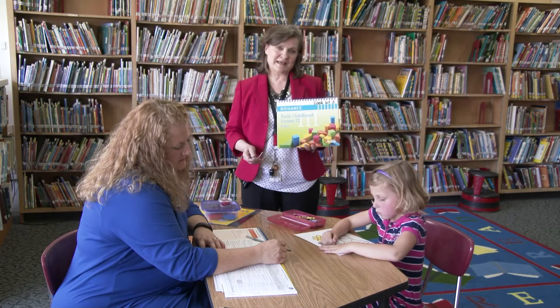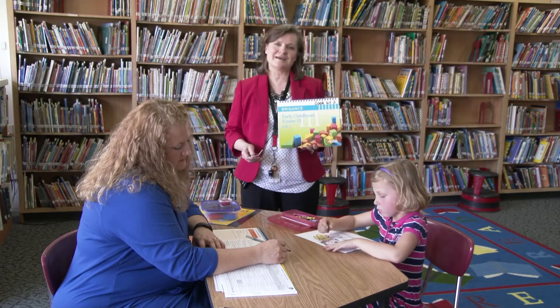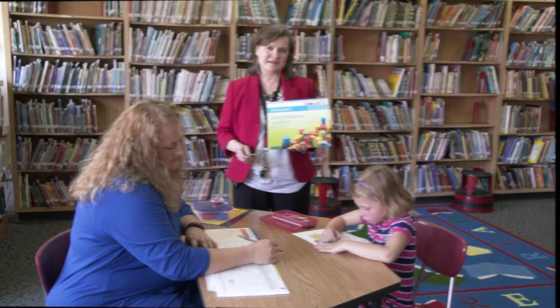So the very beginning of the Brigance, we are asking some questions, some personal information — name, birthday, that kind of thing — just to see how the kids are remembering things and what their language sounds like.